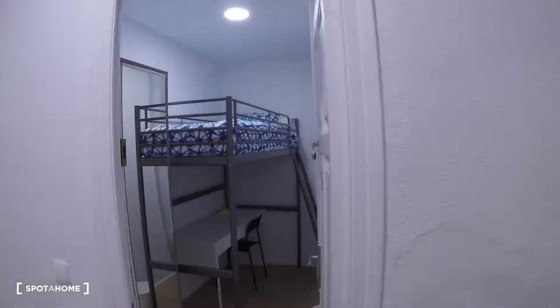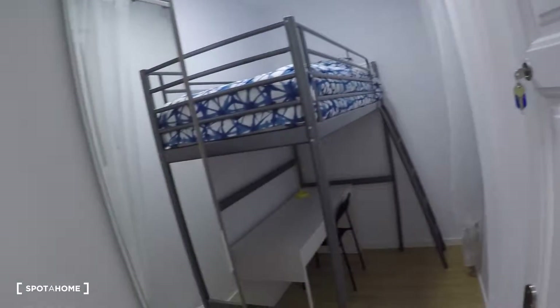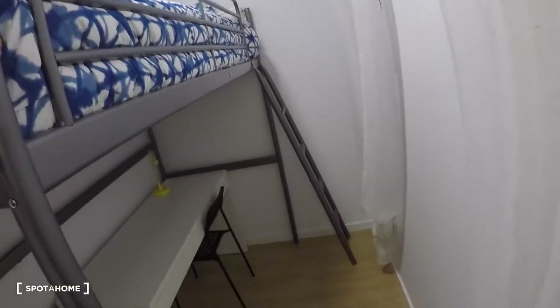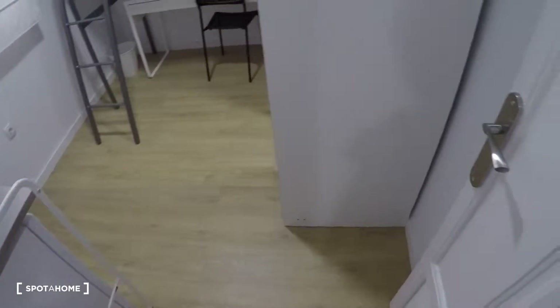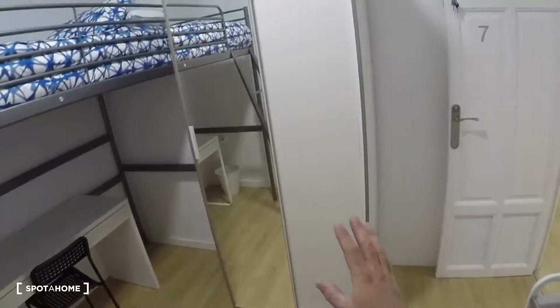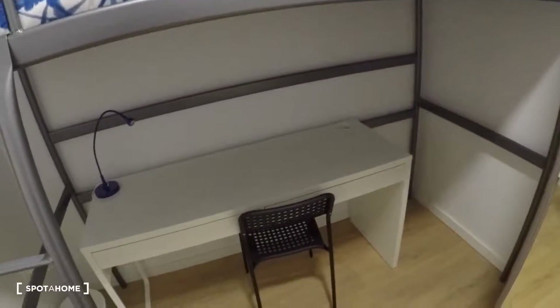In front of bedroom number five we have bedroom number six. This bedroom has a wardrobe with a mirror, a single bed, a desk, a chair, a lamp, and an interior window. Next to bedroom number six is bedroom number seven, which has a fridge, a freezer, a sink, a window with interior views, a wardrobe with two sliding doors and a mirror, a single bed, a desk, and a chair.